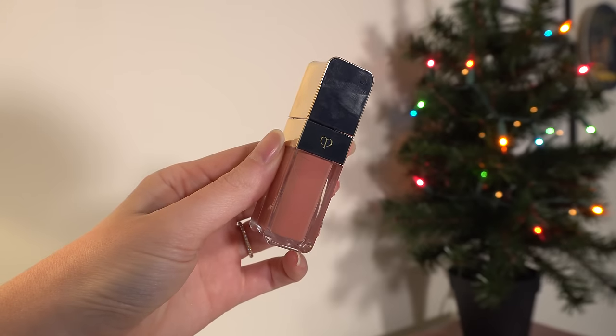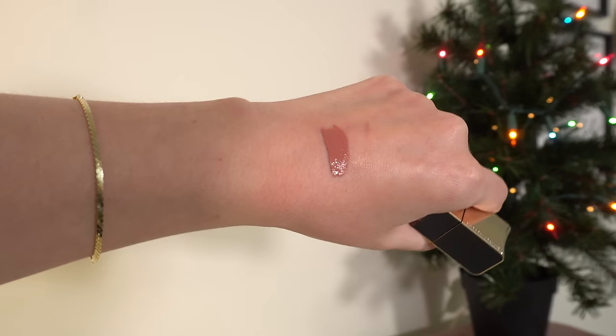And finally, the Clé de Peau Radiant Liquid Lip. I'm not a liquid lip person, but when I tried this — shade 201 — I was won over. It's a very opaque, pigmented liquid lipstick that's hydrating and feels like a gloss and balm on your lips while giving way more pigment. It's an extremely comfortable, hydrating version of a liquid lip, which is very much up my alley since I hate dry lip products. They're very expensive, but it's a formula I'll get behind and I'd love another shade.